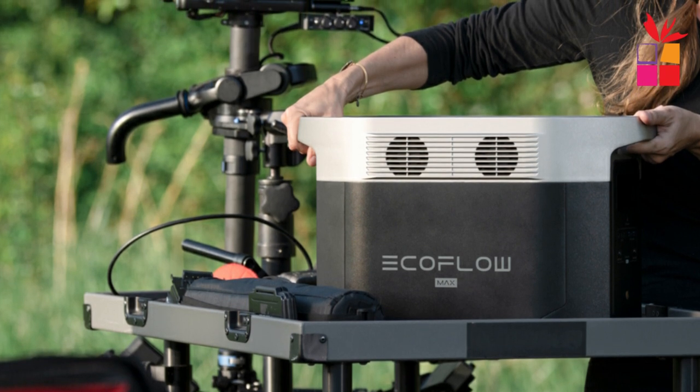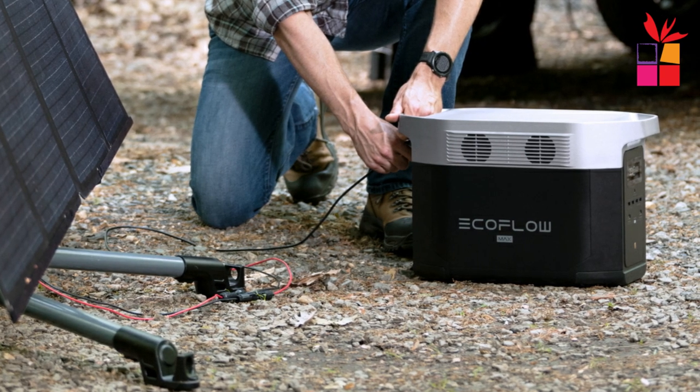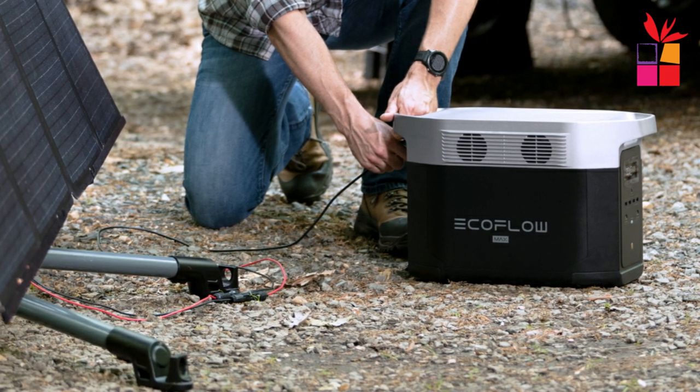Overall, the EcoFlow Delta Max is an excellent choice for anyone looking for a reliable and high-capacity portable power station that can power a variety of devices and appliances both indoors and outdoors.